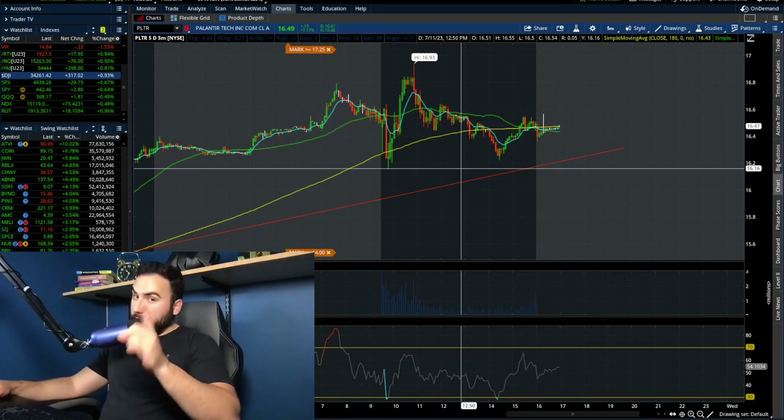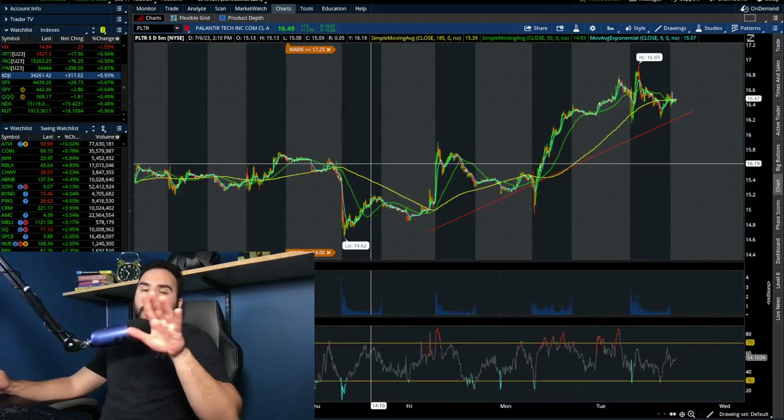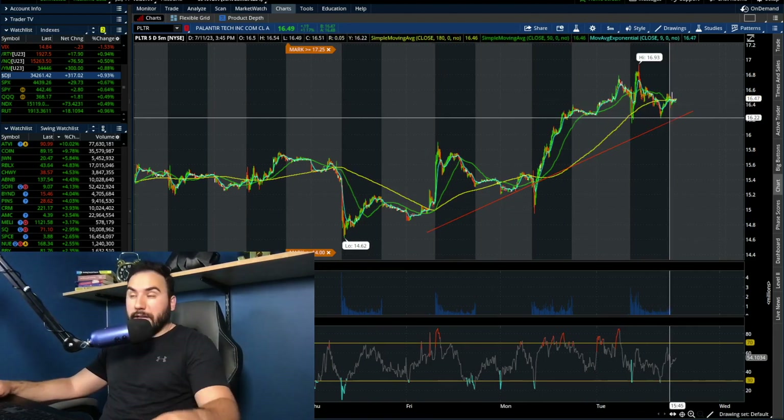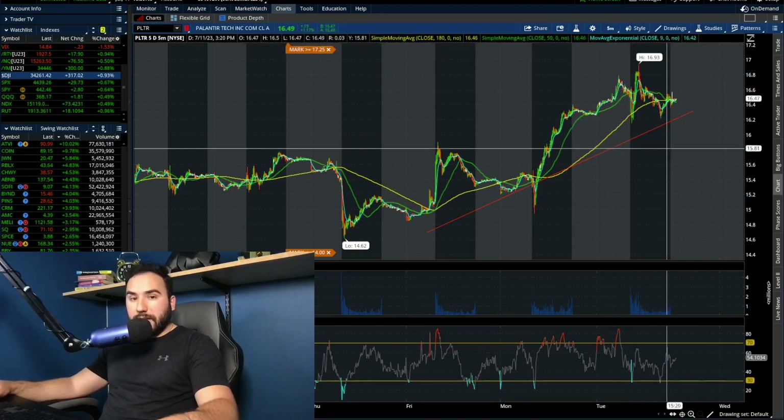So for tomorrow, guys, very important — I'm going to be looking at the five-day, five-minute chart. Number one, right off the bat, I'm looking to see if this little uptrend continues. And by uptrend, I mean what we've seen over the past three to four days of trading.